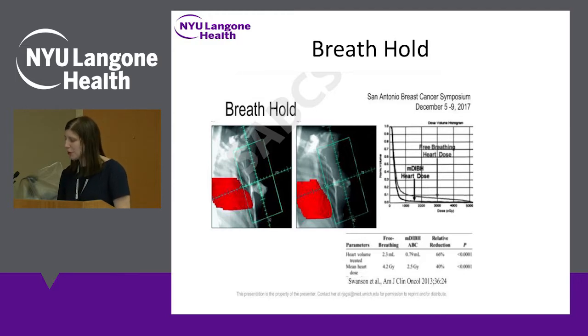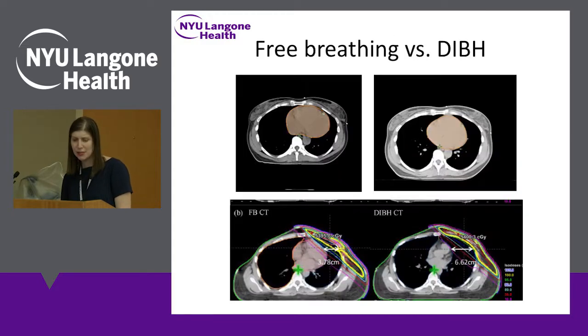If women are being treated on their back and need left-sided radiation in specific cases, this is a really wonderful technique. I took some slides from our own experience here since we've implemented this, just to show it in cross-section.